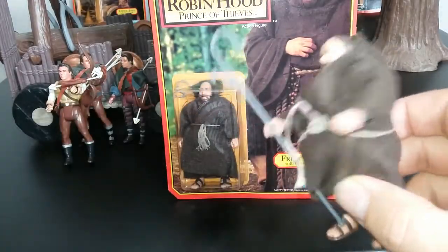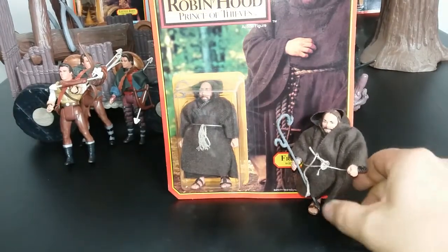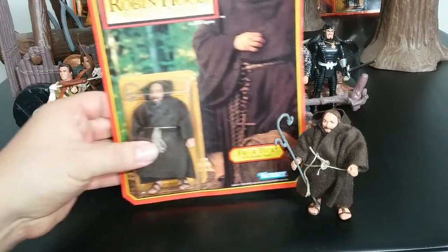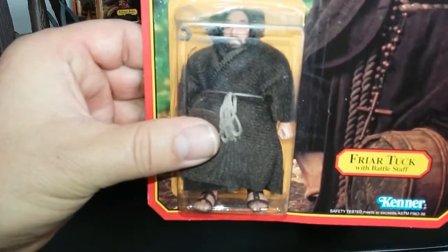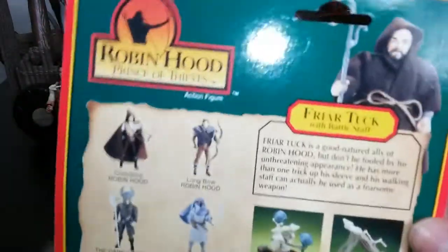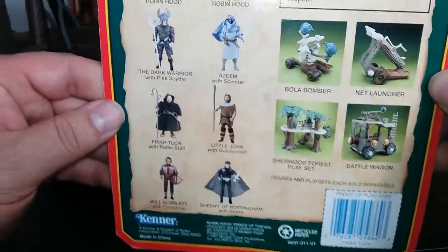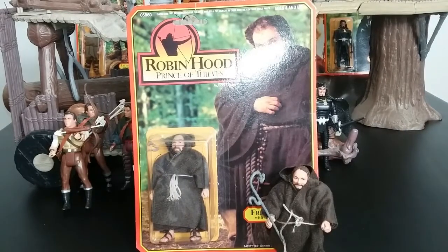Friar Tuck does have his soft goods and his cane, which is pretty cool. What else is he gonna come with, you know? Looking at the card back, it shows the figure and you get a bit of a bio. The rest of the card back is the same. And that is Friar Tuck.